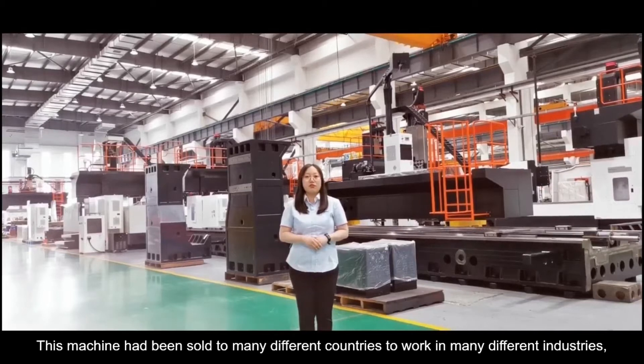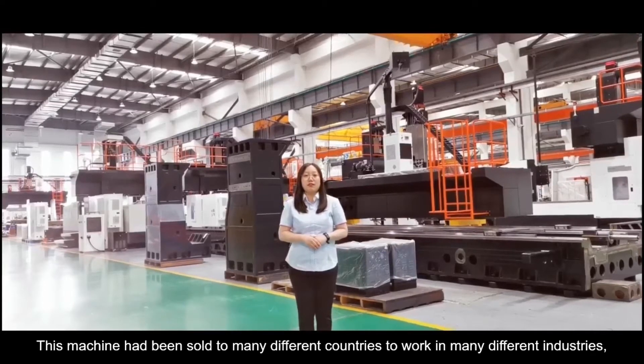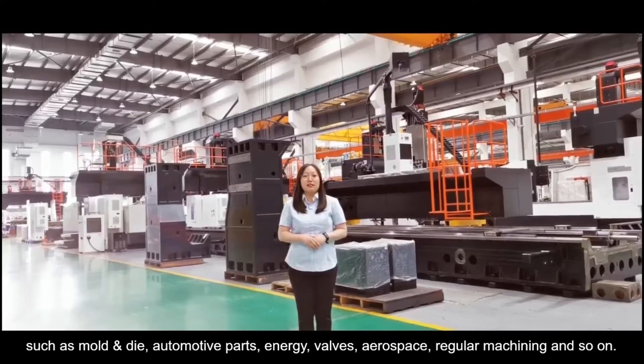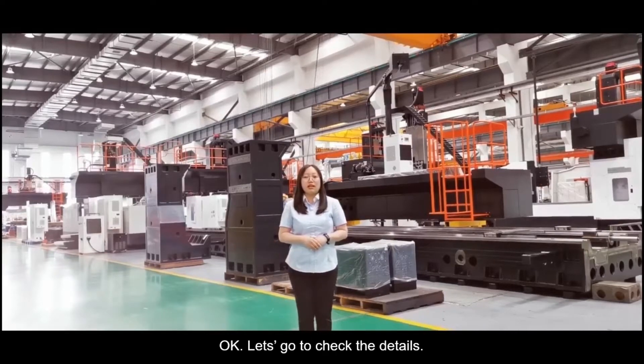This machine has been sold to many different countries to work in many different industries, such as energy, valves, regular machining, and so on. Let's check the details.